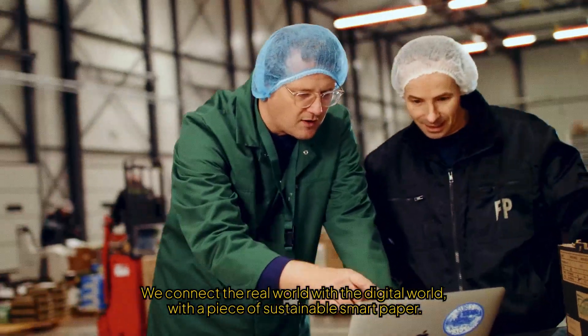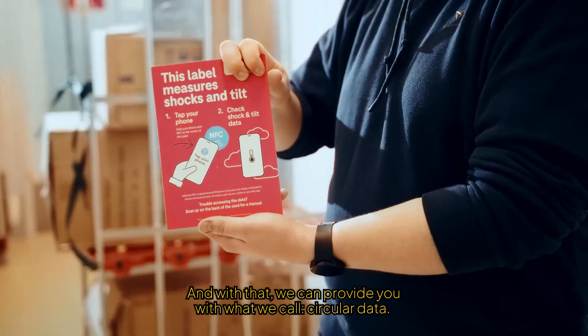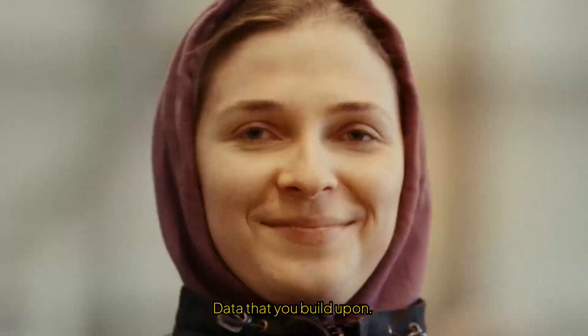We connect the real world with the digital world, with a piece of sustainable smart paper. And with that, we can provide you with what we call circular data — that's data from a sustainable source, data that you build upon.